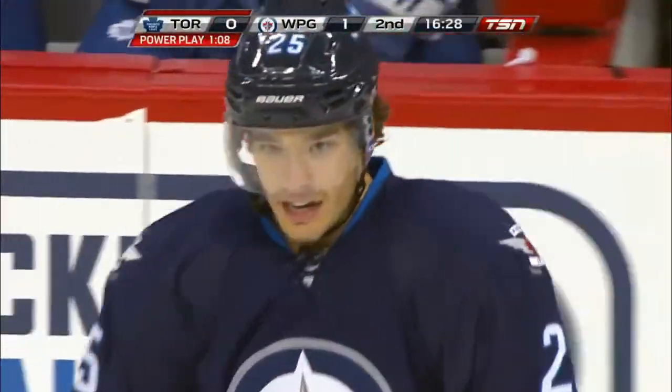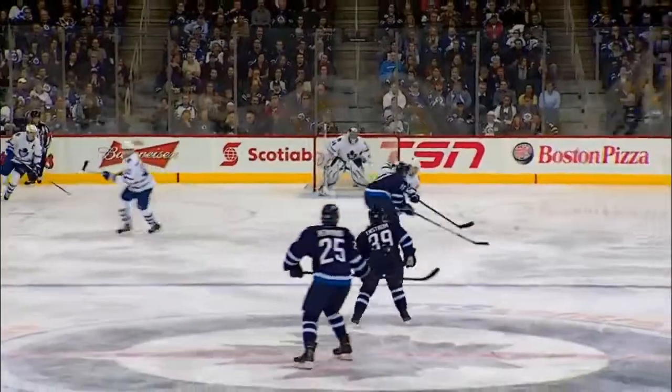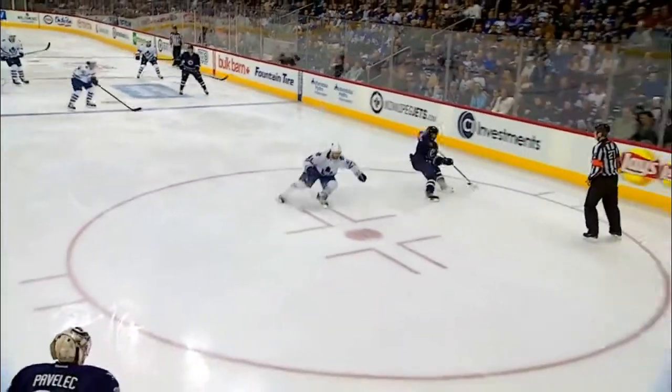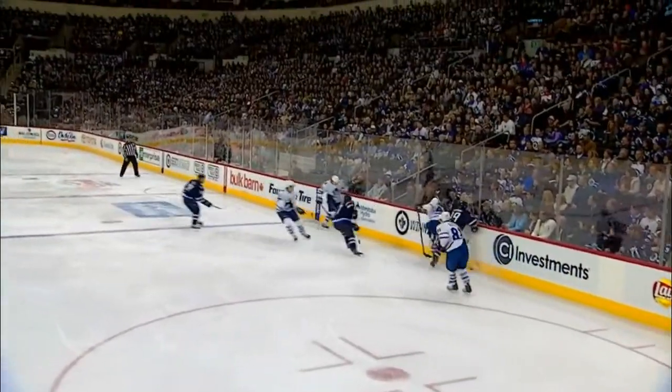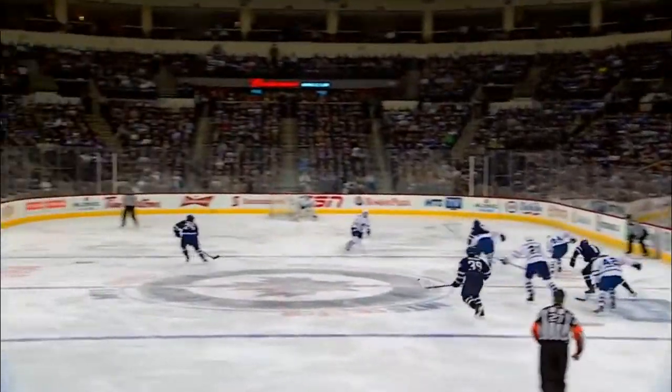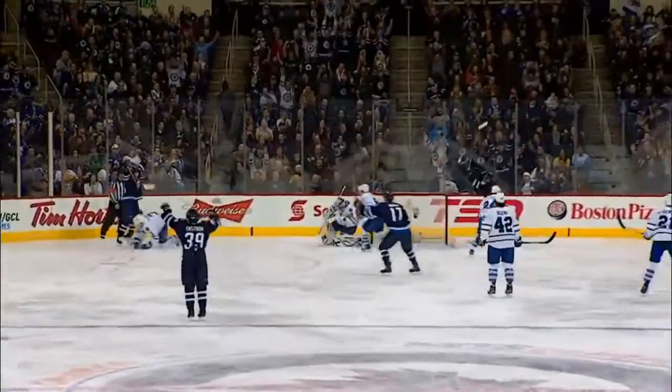What a terrific play all the way around by the defense here. It starts with the crisscross. Watch Toby Enstrom come across to the opposite side of the ice and do a terrific job of controlling the puck. That allows Redmond, who's free on the left side. Look at that — there's four Toronto Maple Leafs on one side of your screen. Easy to see. Redmond is able to jump up on the play.